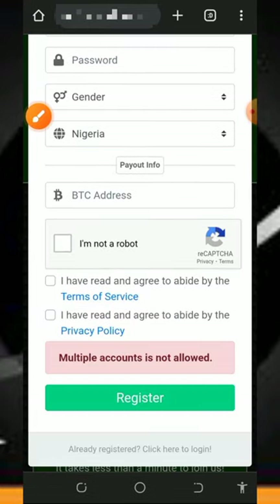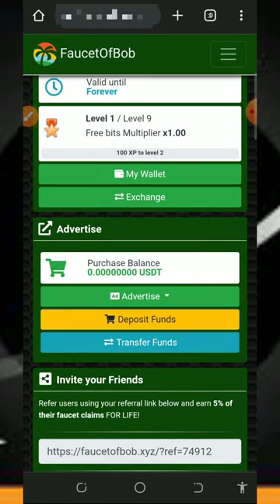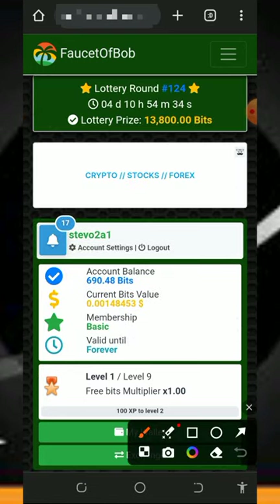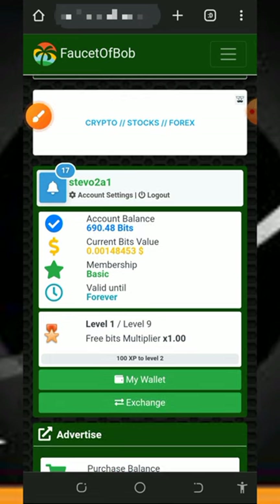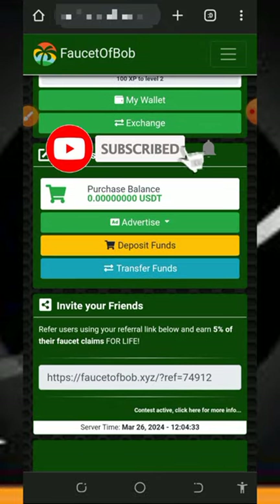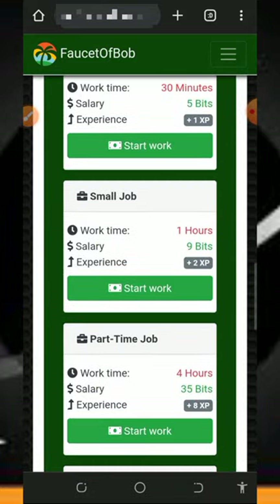Once you create your account, log in to your dashboard. Once you log into your account it's going to look like this. Right here you're going to see the total points I've been able to accumulate from this website, which is 690 bits. These bits can be converted to Solana tokens and you can withdraw directly to your Faucet Pay account or straight to your wallet address.